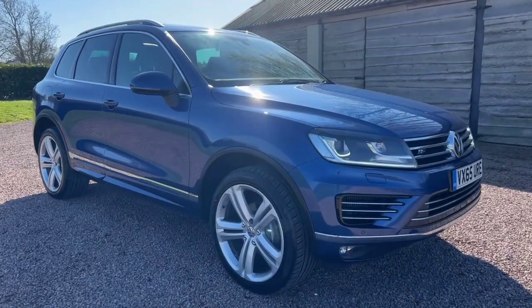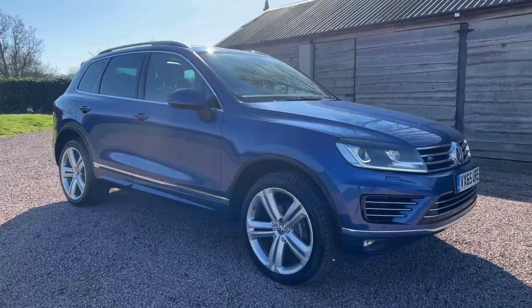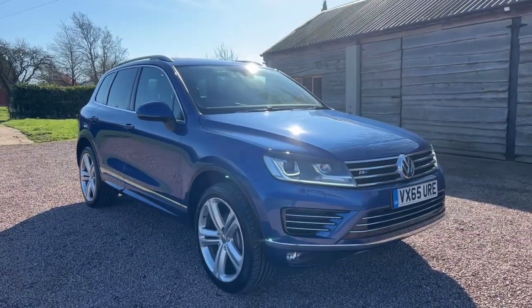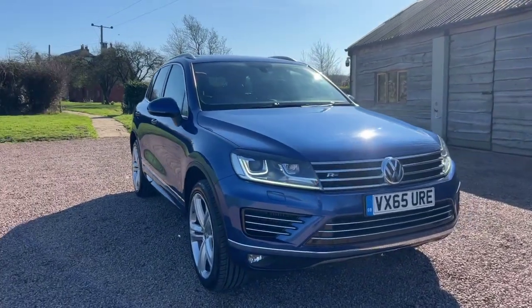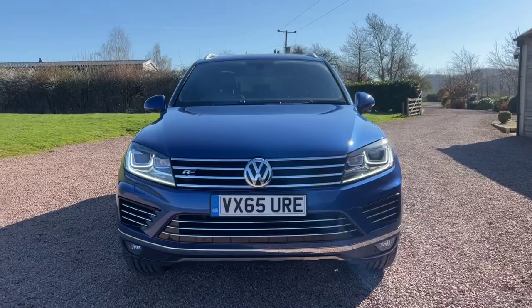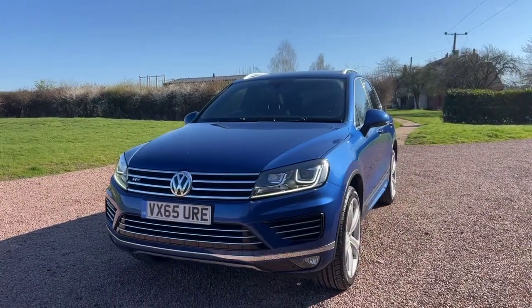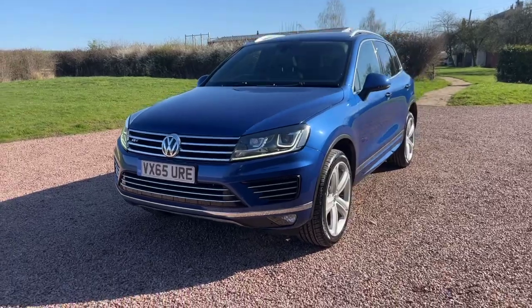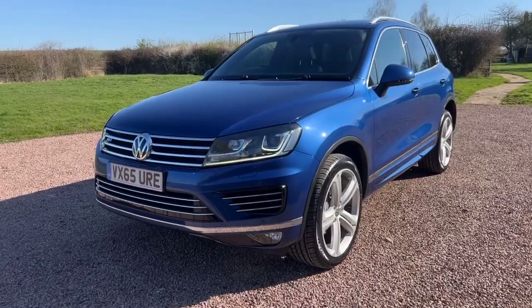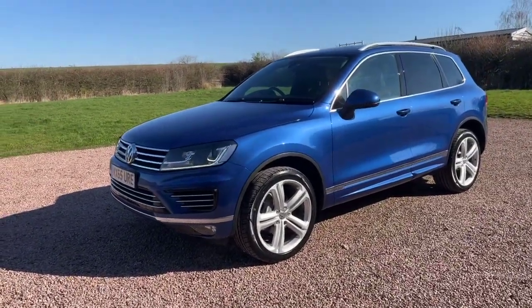Good morning and welcome to another video from Barclay Motor Company of Hopwood, Birmingham. This morning we are showcasing this VW Touareg. It's a 2015 finished in reef blue. All importantly, this car is Euro 6, so it's ULEZ compliant, so you can go in and out of the city without any charges.